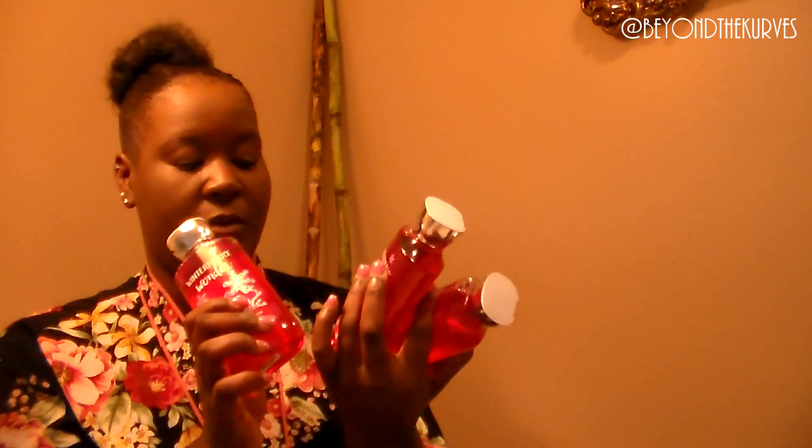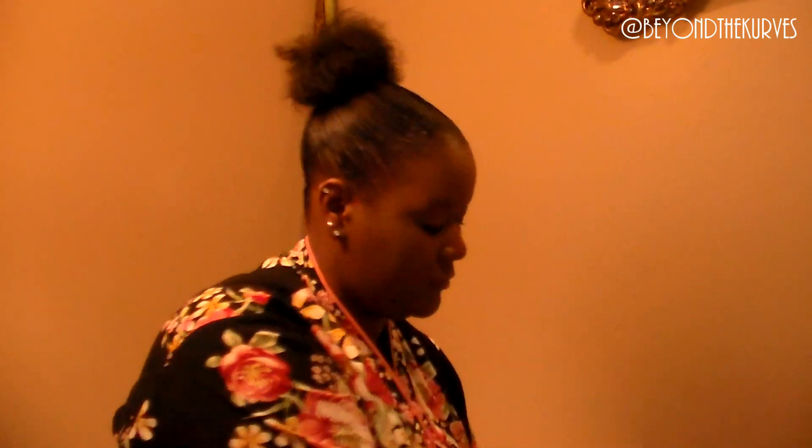This time around I got some holiday scents. This one is Winterberry Wonder — it's really, really good. These shower gels were between $3 and $3.50, and I got three because I'm a little low on shower gel.